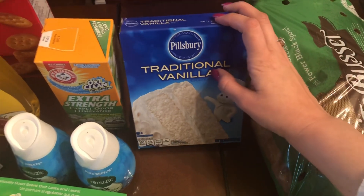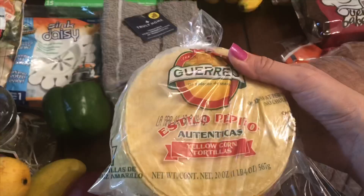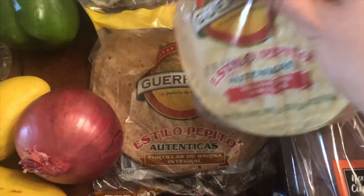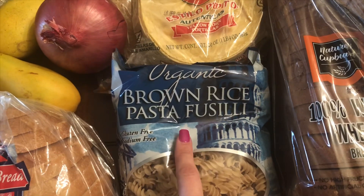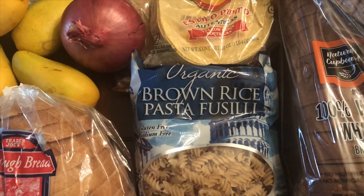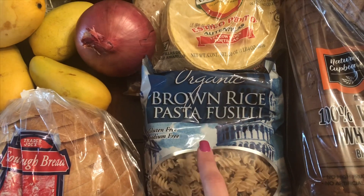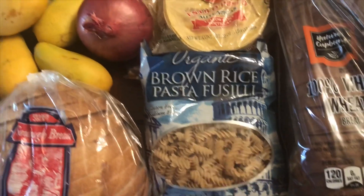I got some Pillsbury traditional vanilla cake mix for the cake I want to make this weekend, and bananas. I also got yellow corn tortillas and whole wheat tortillas since I didn't have any regular flour ones. And I forgot — at Trader Joe's I was trying to find chickpea pasta but they didn't have it, so I ended up getting brown rice pasta; hopefully my family likes that.